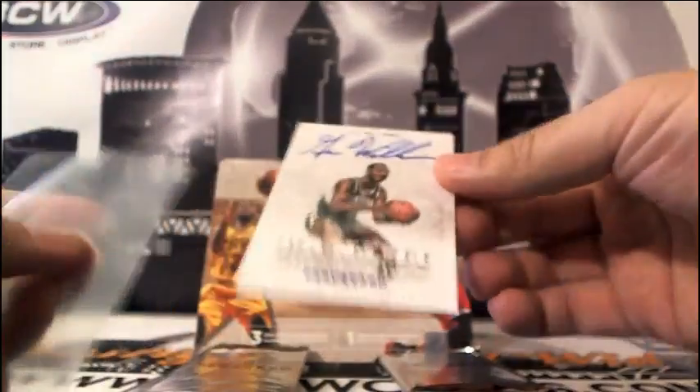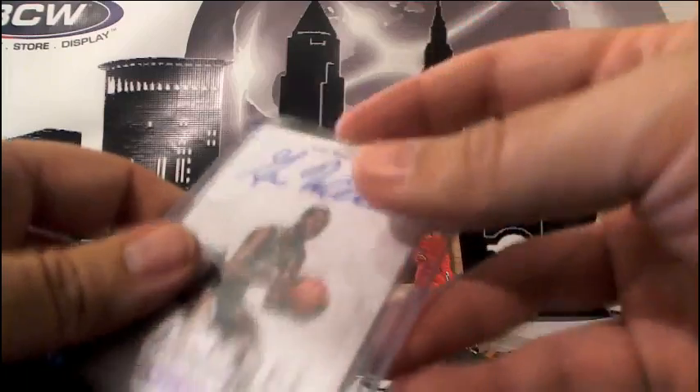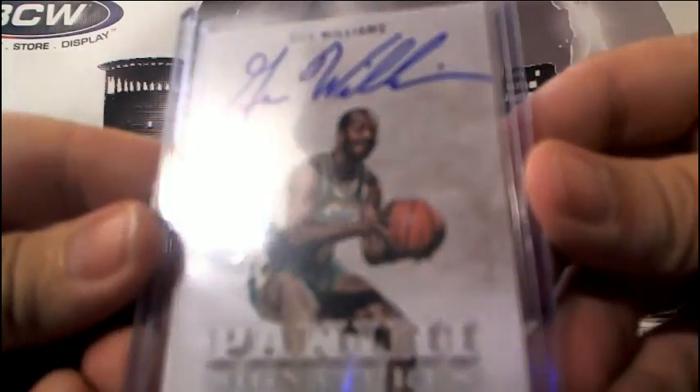Supersonics — looks like he might be taking a dump. His face is straight in a little bit in that picture. He's like 'pass me the ball' and he's like 'if I move right now I might crap myself.' I don't know. Anyway.